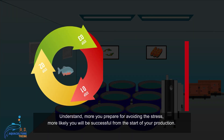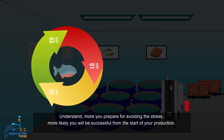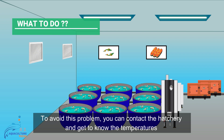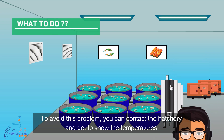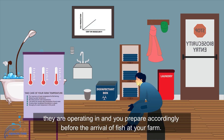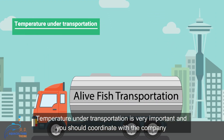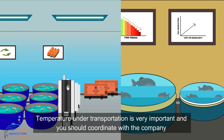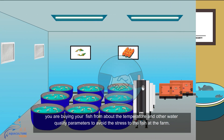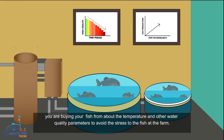The more you prepare for avoiding the stress, the more likely you will be successful from the start of your production. To avoid this problem, you can contact the hatchery and get to know the temperatures they are operating in, and you prepare accordingly before the arrival of fish at your farm. Temperature during transportation is very important, and you should coordinate with the company you are buying your fish from about the temperature and water quality parameters to avoid stress to the fish at the farm.